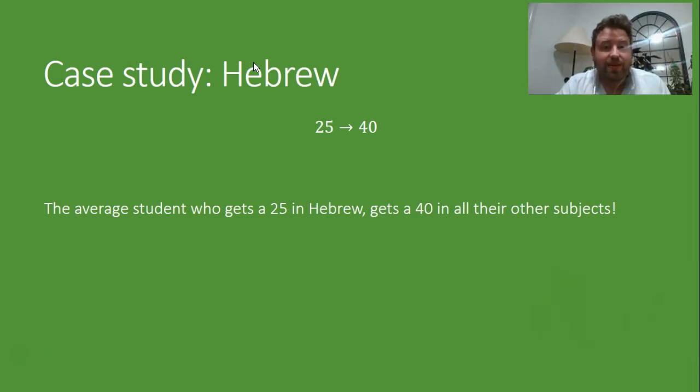So the average student who gets 25 in Hebrew — they get a 40 in other subjects, so they get a 40 after scaling. Mazel tov!